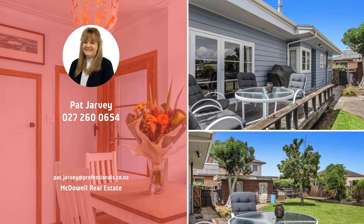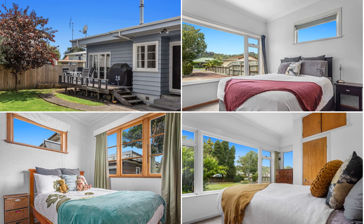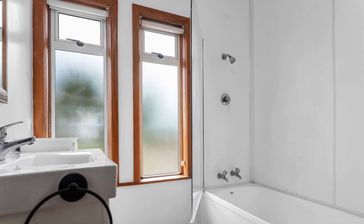The original single garage is dry and secure with ample off-street parking. There's scope here for a developer to take advantage of the generous section size and release further potential either now or in the future.